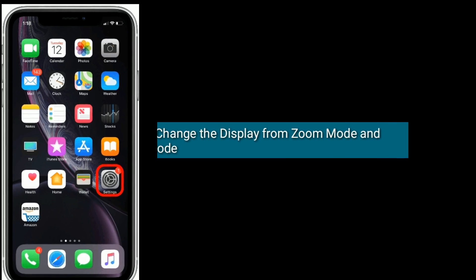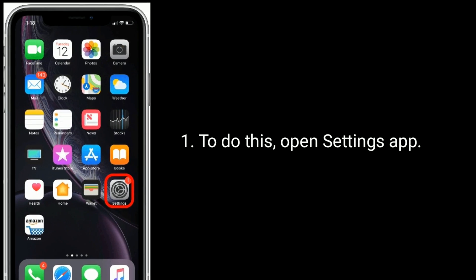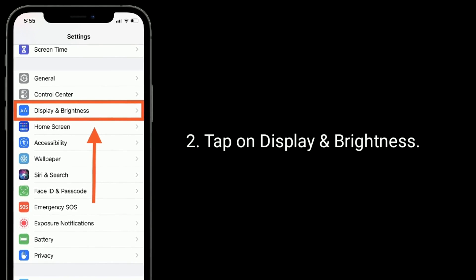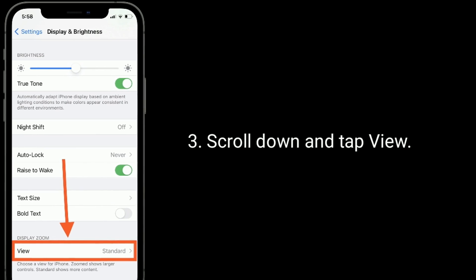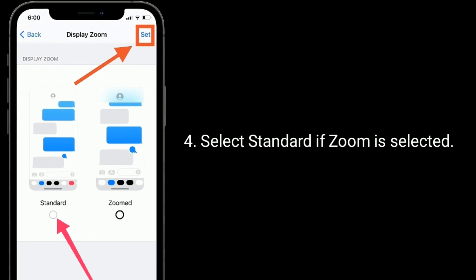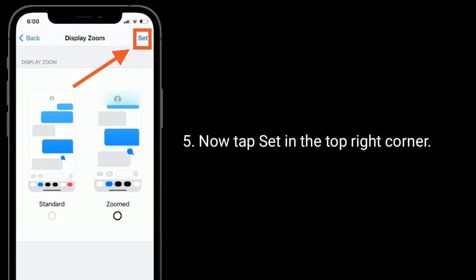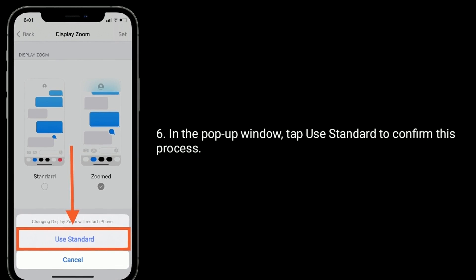Solution two is to change the display from zoom mode to standard mode. To do this, open the Settings app and tap on Display and Brightness. Scroll down and tap View. Select Standard if Zoom is selected, then tap Set in the top right corner.